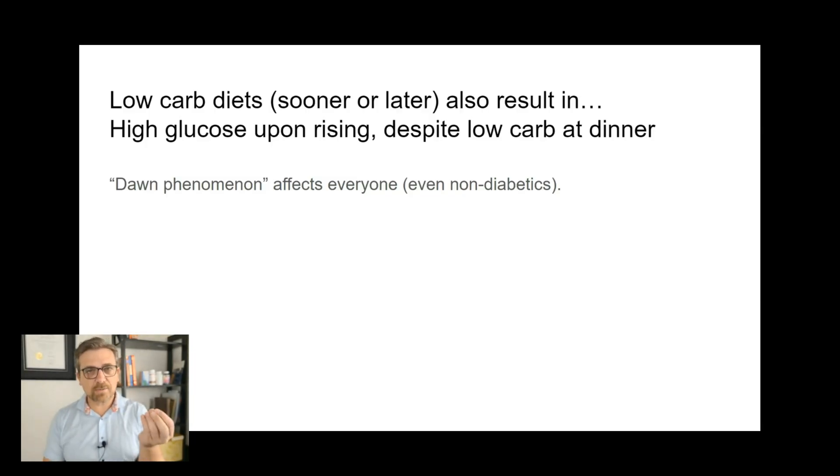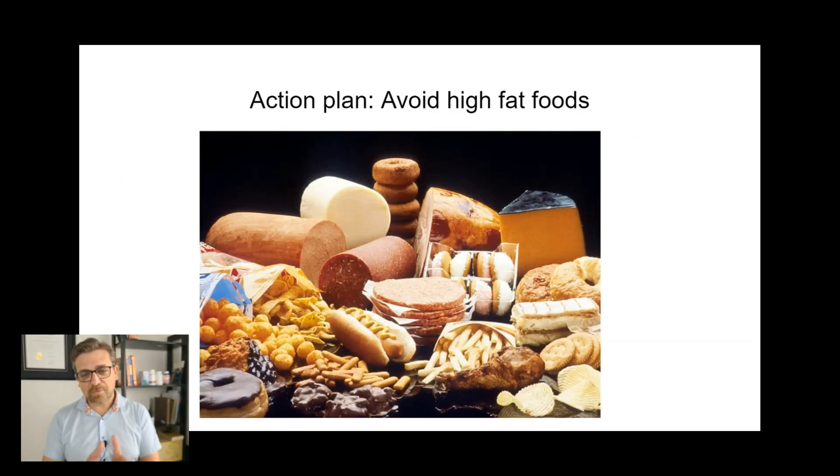It's really important to address the underlying cause — find out what is blocking your glucose uptake and utilization and address that. Fat is a major blocker of glucose, so the action plan is to avoid high-fat foods. This slide represents different types of high-fat foods. Some of them are starchy foods used with fats and oils. Often people conflate a high-carb diet with processed foods — you want to avoid those high-carb processed foods because they're also rich in fats and oils.